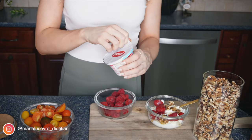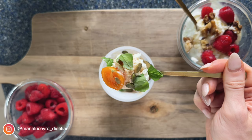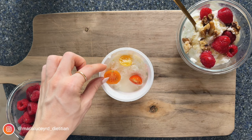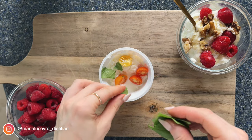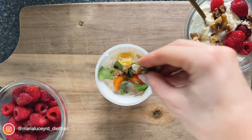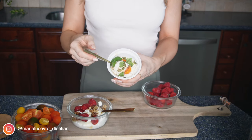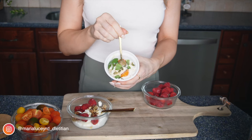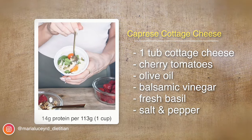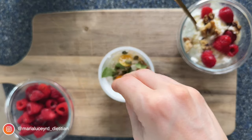My next favorite high-protein snack is cottage cheese, which has been going viral on social media recently and for a good reason. Half a cup — just over 100 grams — is going to give you 14 grams of protein, and it's a complete protein, meaning it contains all the essential amino acids your body needs. You can use low-fat cottage cheese for lower calories, or go for the whole milk version if you prefer. What I love about cottage cheese is that it's extremely versatile — you can have it as a sweet option with a drizzle of honey, berries, and nuts, or as a savory snack.